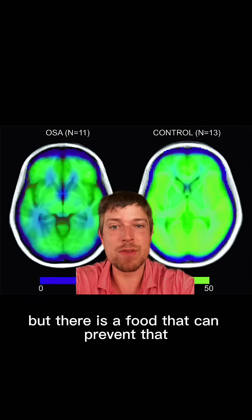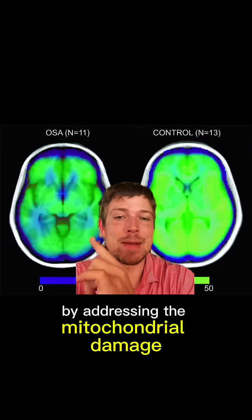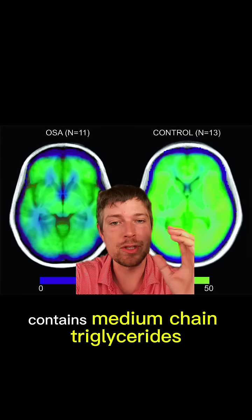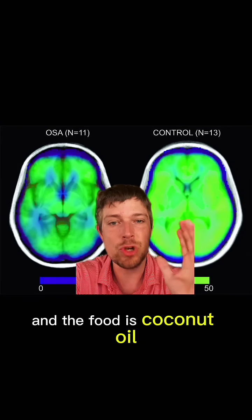But there is a food that can prevent that. Research has shown that you can reduce your risk by addressing the mitochondrial damage inside of your neurons in your brain. One food that can do that contains medium chain triglycerides that have been shown to be helpful for mitochondria — and the food is coconut oil.